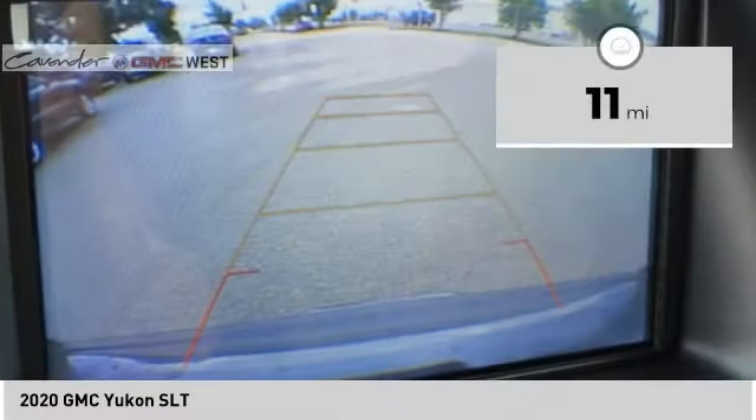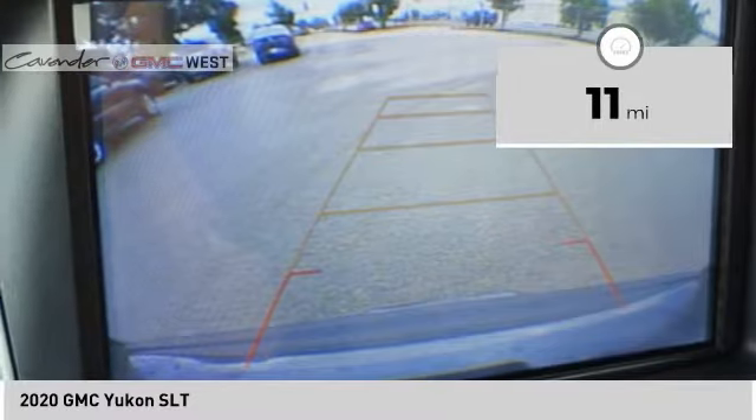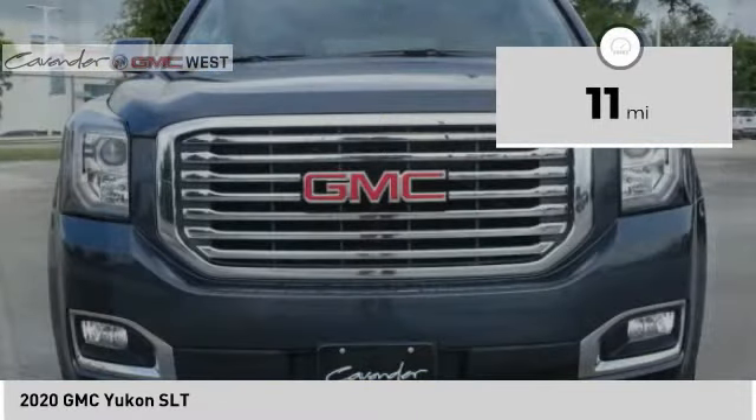This vehicle has less than 100 miles. Here are some of this vehicle's great options: power windows, safety reverse, remote engine start, roof rails, traction control, stability control, roll stability control, front suspension type strut, and fog lights.